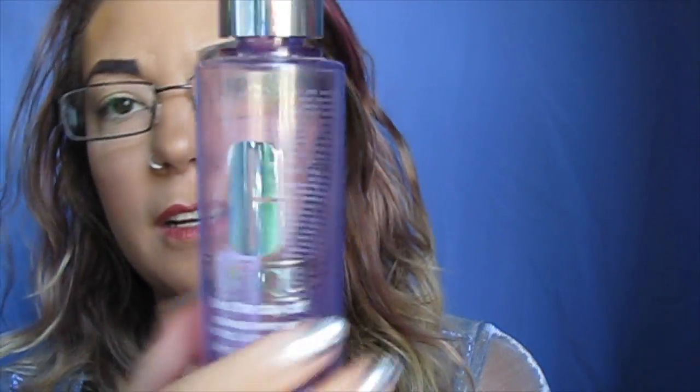I finally finished off the Clinique Take the Day Off remover — this is the liquid one. I really enjoy using the Clinique Take the Day Off makeup removers. They're great for getting rid of makeup that won't come off, like mascaras and eyebrows. I've had this one for a little while, so I was excited to finally get through it. After the balm version I may repurchase this one instead, but I'm not sure — I'm really enjoying the balm right now. This liquid one is actually a bit cheaper and takes a little longer to go through.